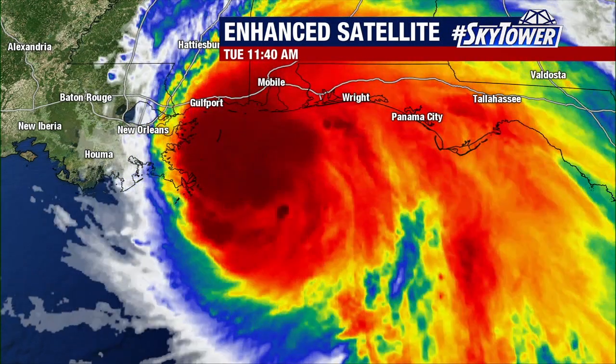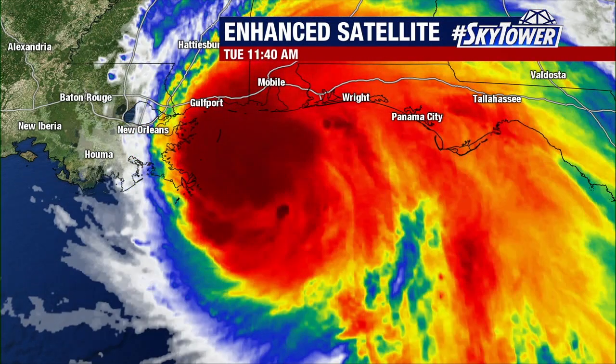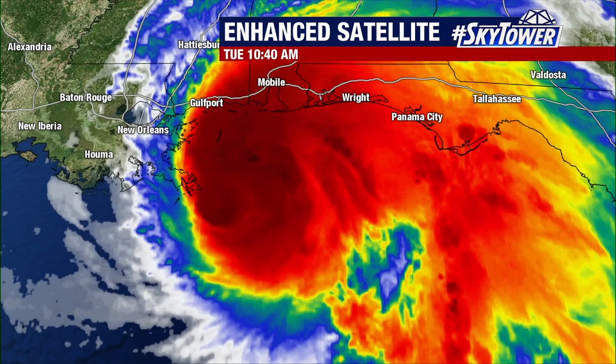So far, even though the hurricane reconnaissance plane has found the pressure ever so slightly lower, we haven't seen any stronger winds out of this, which is obviously very good news to see this not strengthening any.